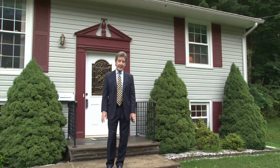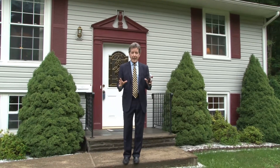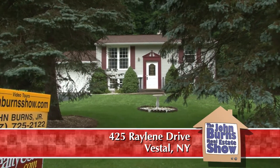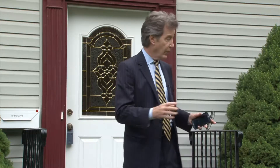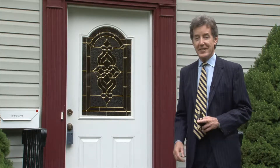I'm at 425 Raylene Drive, just by the corner of Coastly Road, and we're in a great little pocket neighborhood here off of Glenwood Road in South Vestal. We have here today an affordable, maintenance-free split-entry home — it's kind of like a smaller version of a typical split-entry home, but it's very affordable and very efficient. Around the house there's lots of nice landscaping, it's a beautiful neighborhood, beautiful after a nice rain in the summertime. Let's go in and take a look at this house.